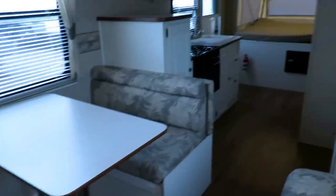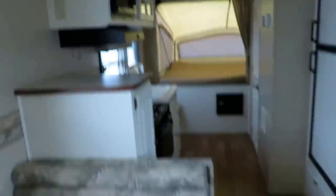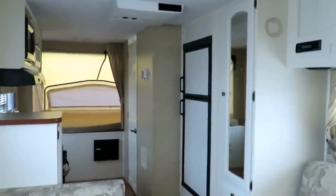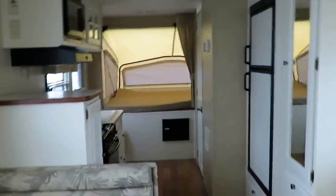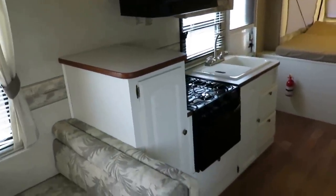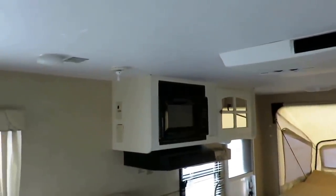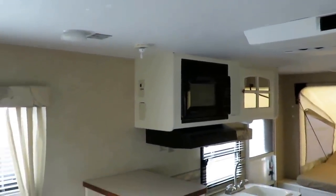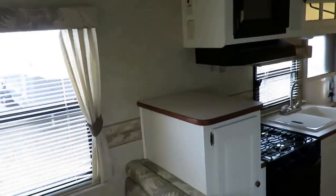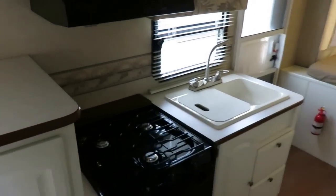They had a couple of stickers on the door indicating they were dog owners and pet lovers. As a dog lover myself, I appreciate that, but I know not everybody enjoys having someone else's pets in their RV. I don't really detect odors of dogs or anything like that. Strange as this sounds, about six years ago I actually started losing my sense of smell, and it's very diminished today, so I'm not really a reliable resource for picking up on that information.